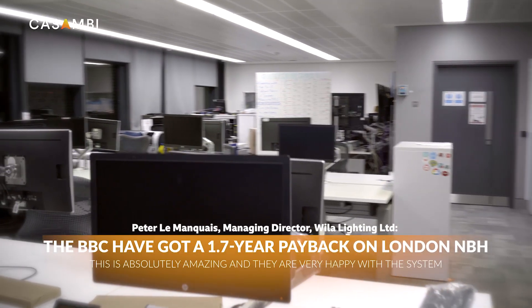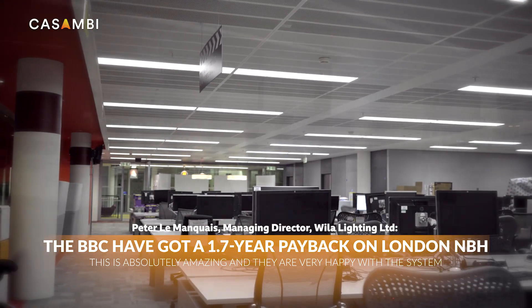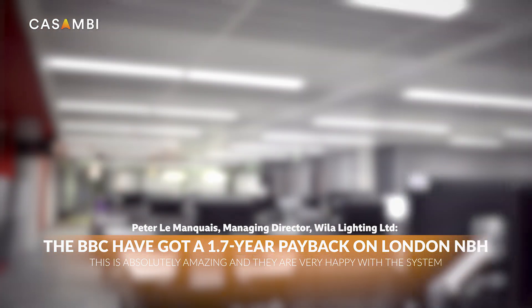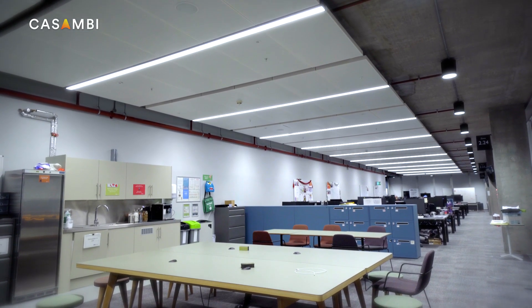Casambi technology is the best solution for the BBC because in future the BBC will get support from Casambi through free over-the-air updates, as well as local support from their UK partner Holders Technology, or alternatively can be supported directly by Casambi from Helsinki.